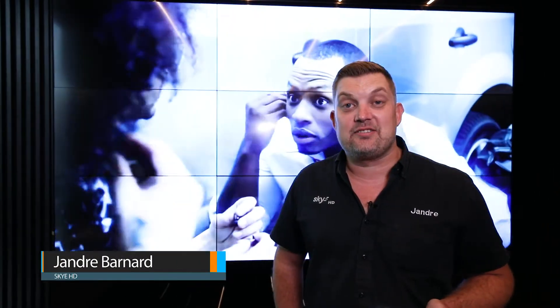Hi guys, Yandre Barnard here from Sky HD. I'd like to show you a little walkthrough of a property we just finished. I hope you enjoy it.